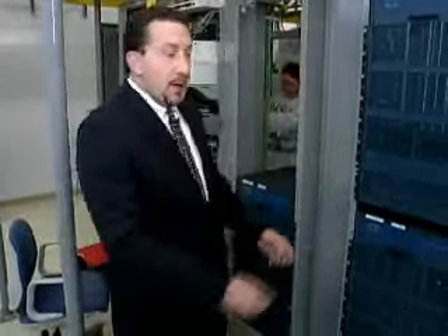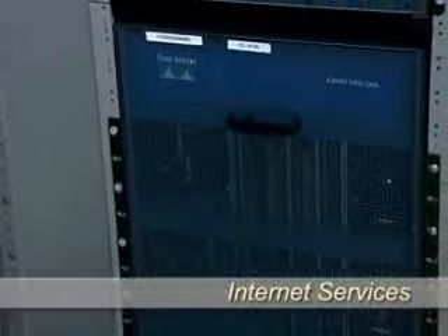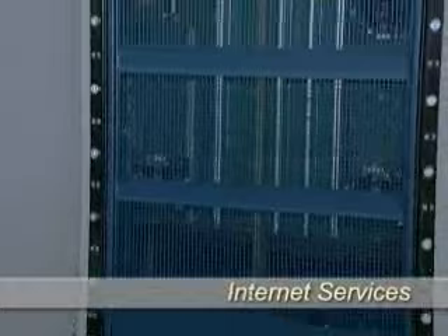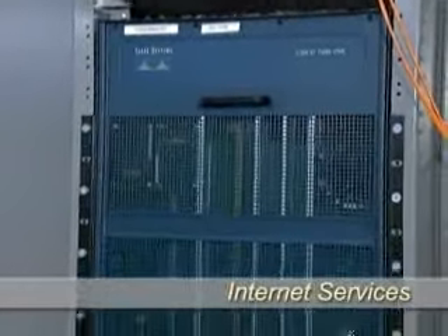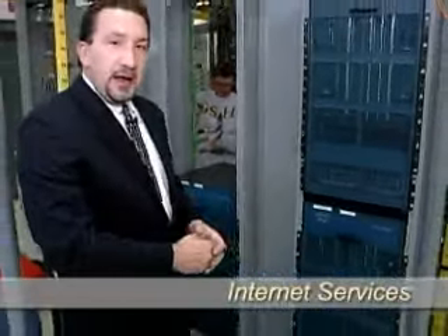The equipment behind me is one of two Telcove primary core routing centers. Powered by Cisco routers, this system allows us to deliver our customers protected and fault-tolerant broadband access to the global Internet. Each of the Telcove cities are brought into this core infrastructure by means of protected OC3, OC12, and gigabit circuits.